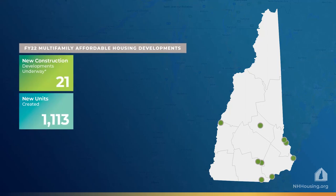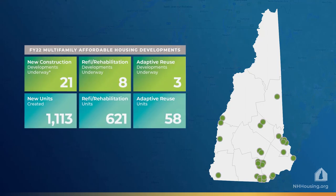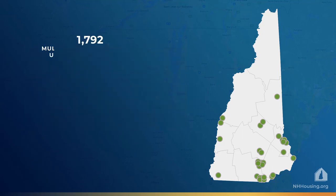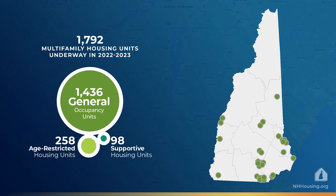Thirty-two new projects were underway in fiscal year 2022. When they're completed, there will be an additional 1,792 multifamily housing units: 1,436 general occupancy apartments, 258 units for seniors, and 98 units or beds for people who need supportive services as well as housing.